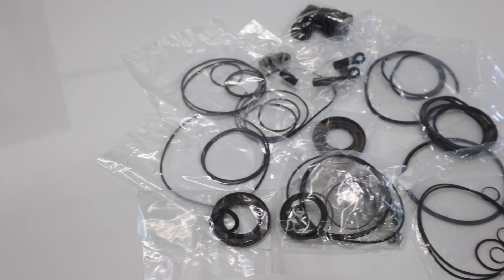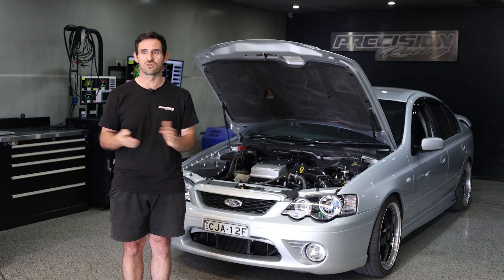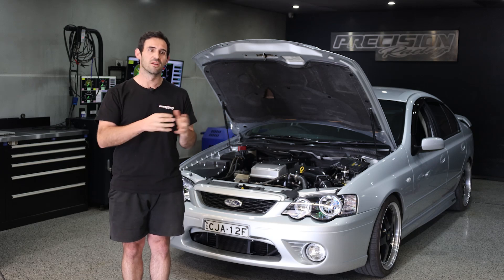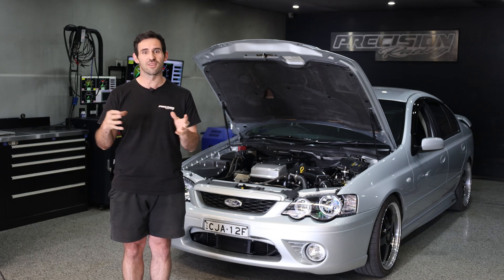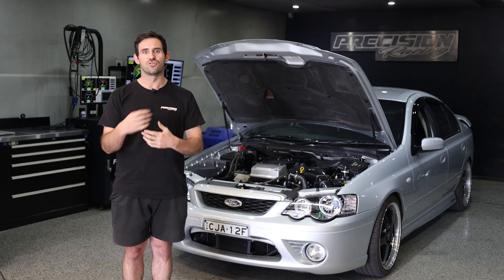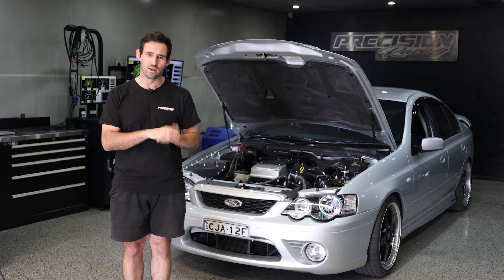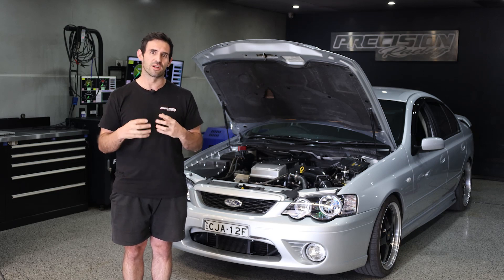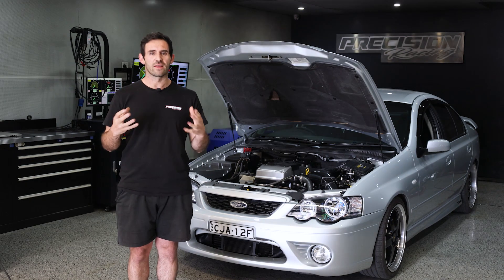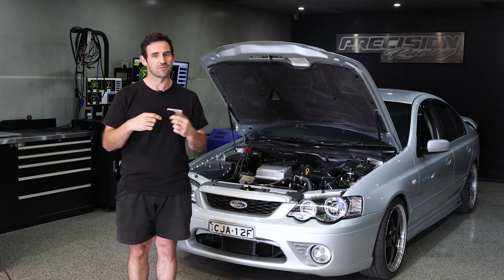However, you still want the car to drive nice at low load conditions. A lot of that goes untouched, or you should be able to set the transmission up so that it feels and drives like factory under low load conditions. And then obviously during high load conditions like a shift — the third to fourth shift is probably the harshest one — you can still have a nice crisp shift. Hopefully that gives you a little bit better understanding of how torque management and torque control work in keeping your car safe.